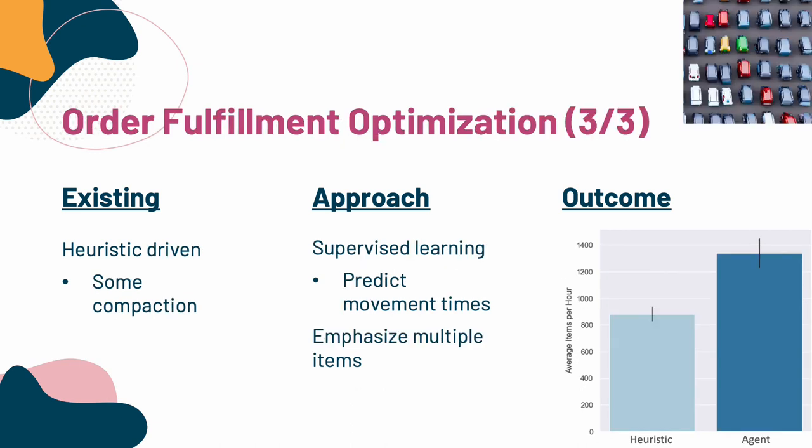The third problem is, given some order, which robots do I want to send to which bins to get all the stuff for that order? The existing approach used heuristics and generally tried to pick bins where the bins contained multiple things that could be used in an order. Our approach was to use supervised learning to do look-aheads — we'd think about all the possible bins and predict how much time it would take to go to those bins, bring the bins to the pick station, and then complete an order. This greedy approach led to statistically significant and practically significant improvements, as you see on the right.